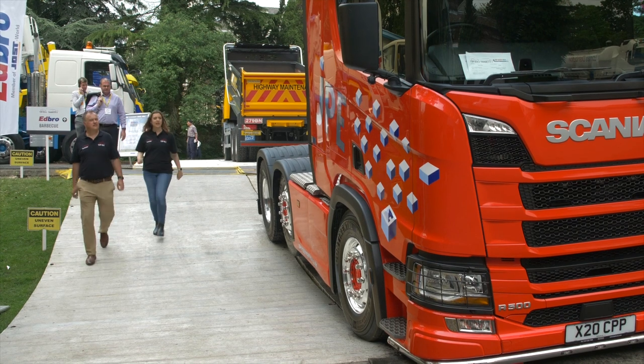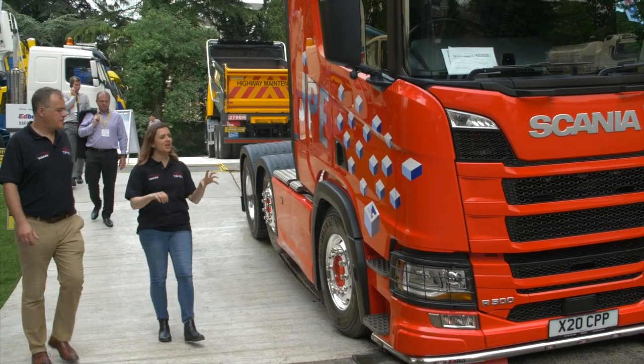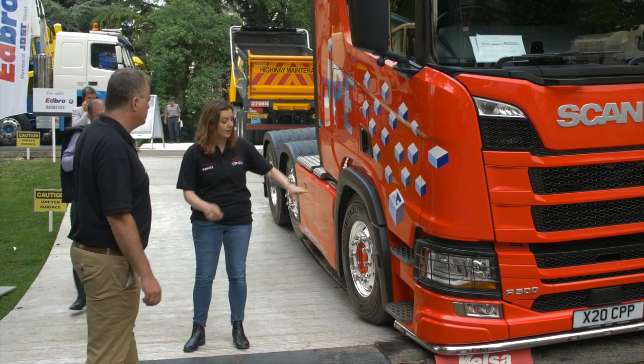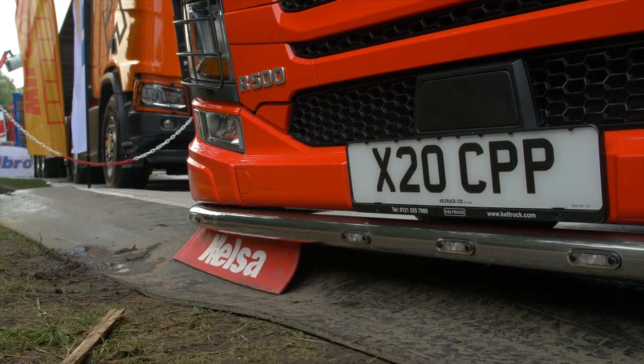This truck actually has a lovely story. This is one of the first two Artics JPE Aggregates ever bought, and this one's from Keltruck. If you look, the number plate is actually personalised to commemorate their founder, Colin Price, who sadly died last year.